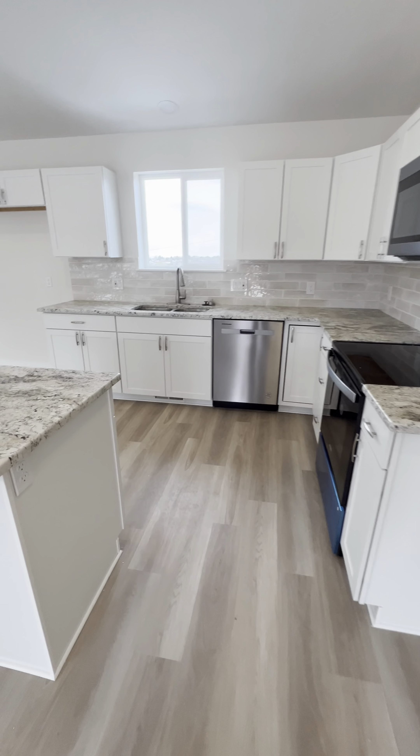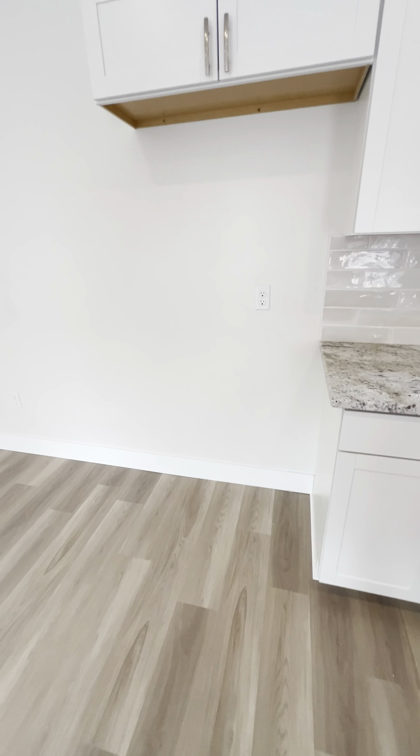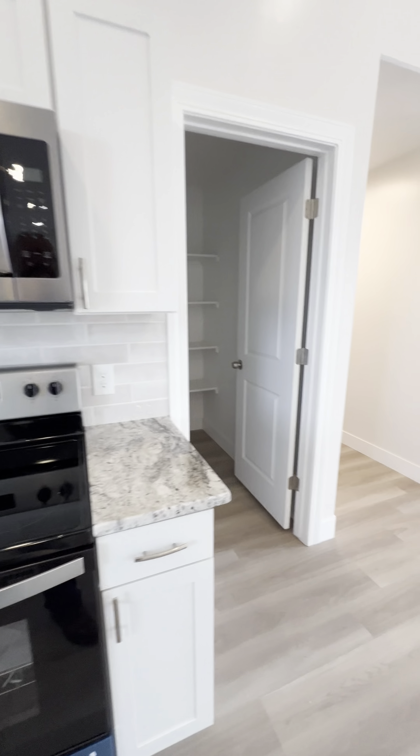Right into the kitchen — granite counters, nice stainless appliances. I might write the fridge into the offer and make them include that. It has a nice big pantry too.